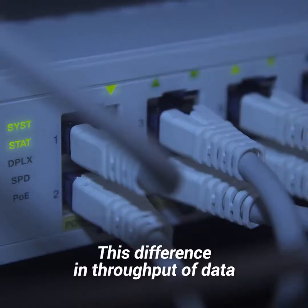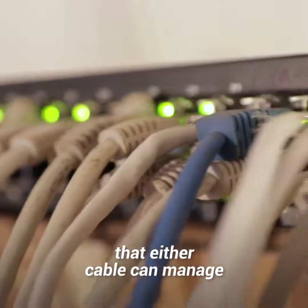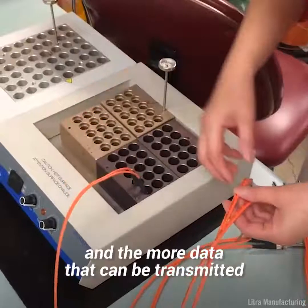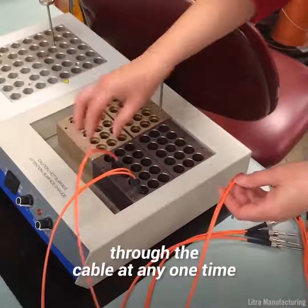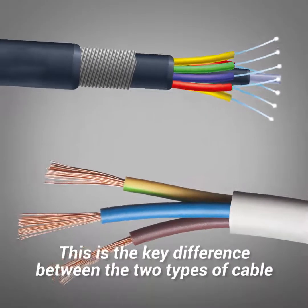This difference in throughput of data is determined by the frequency range that either cable can manage. The higher the frequency range, the greater the bandwidth, and the more data that can be transmitted through the cable at any one time. This is the key difference between the two types of cable.